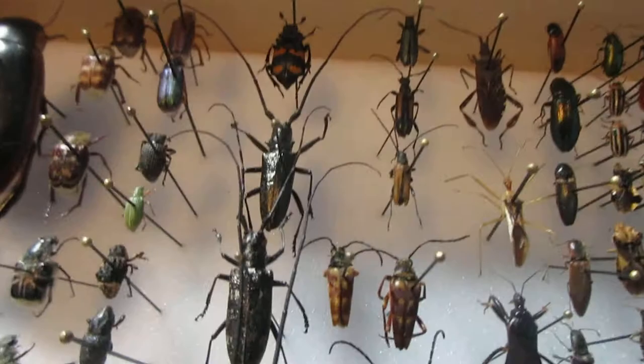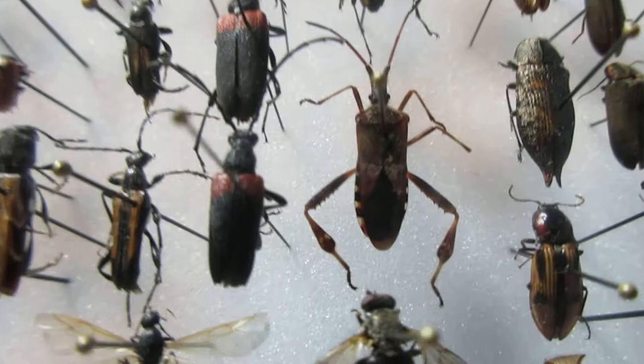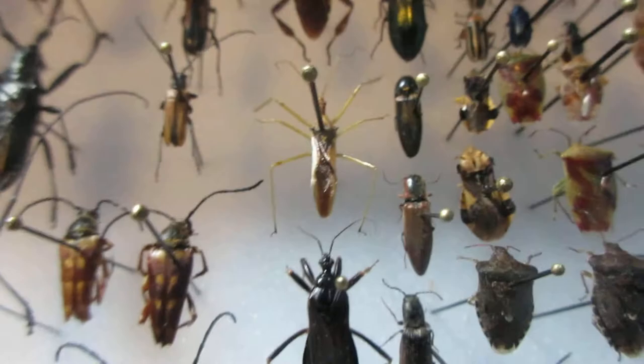I have flower-loving longhorn beetles. I've also got a squash bug over here — a leaf-footed squash bug. You can see how its feet look; they almost look like leaves. I've got another one up here, and some more stink bugs.